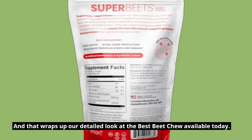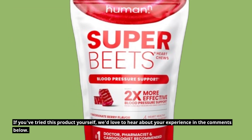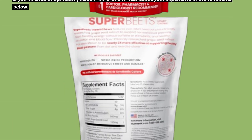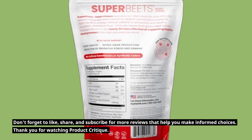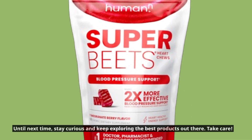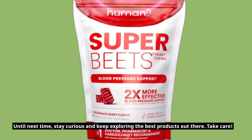And that wraps up our detailed look at the best beet chew available today. If you've tried this product yourself, we'd love to hear about your experience in the comments below. Don't forget to like, share, and subscribe for more reviews that help you make informed choices. Thank you for watching Product Critique. Until next time, stay curious and keep exploring the best products out there. Take care.